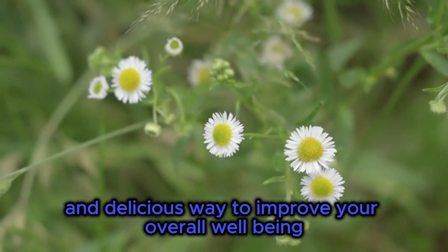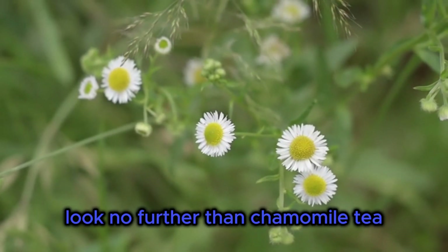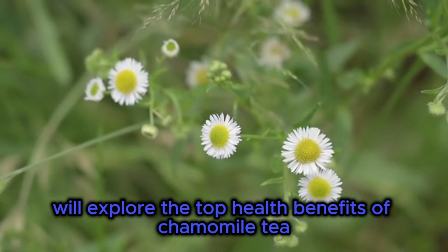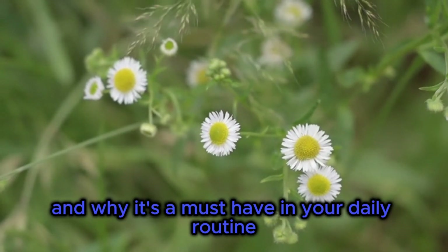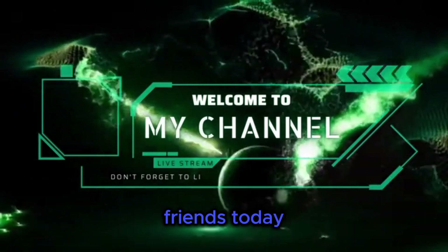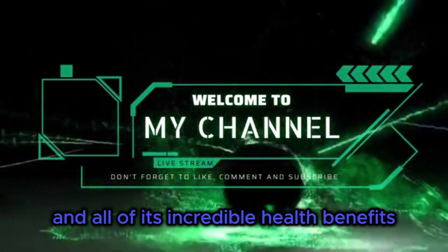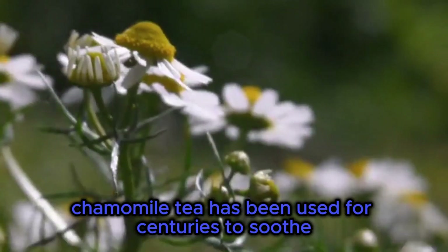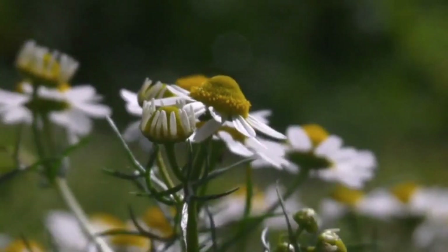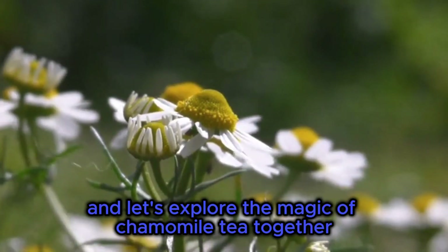Are you looking for a simple and delicious way to improve your overall well-being? Look no further than chamomile tea! In this video we'll explore the top health benefits of chamomile tea and why it's a must-have in your daily routine. Welcome to my channel, friends! Today, we're diving into the wonderful world of chamomile tea and all of its incredible health benefits. Chamomile tea has been used for centuries to soothe and calm the mind and body, and for good reason. So sit back, relax, and let's explore the magic of chamomile tea together.